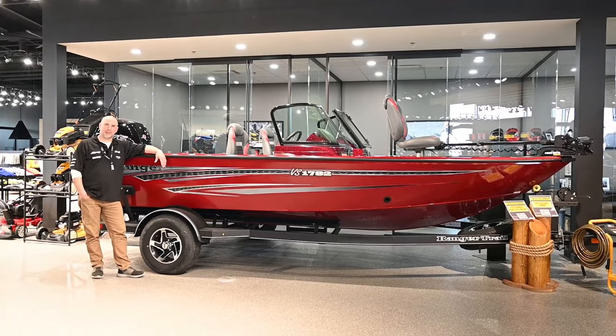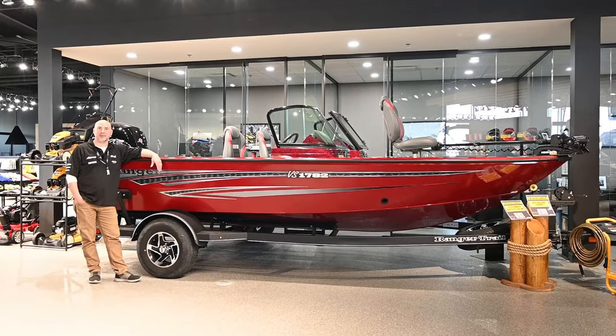Hello again, Mike here at WPM Westlok Power Sports and Marine, here in Westlok, Alberta, around Highway 44.